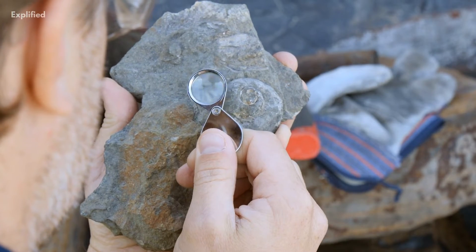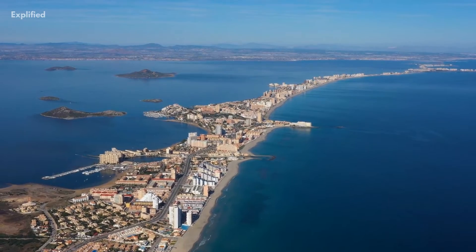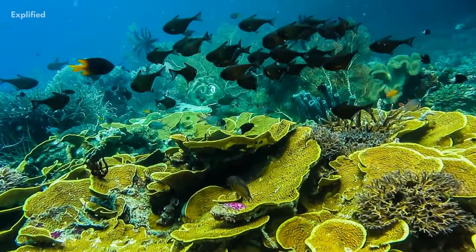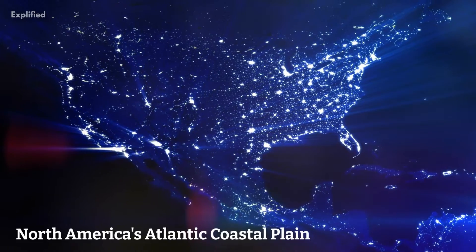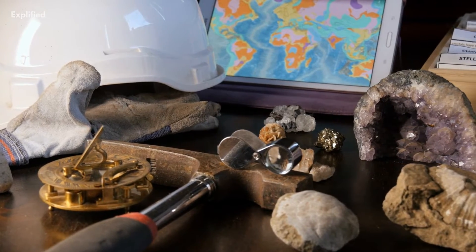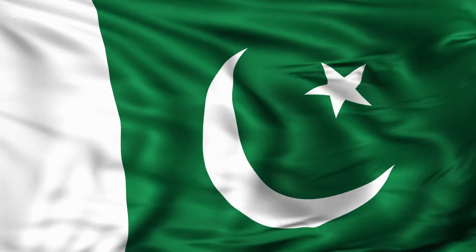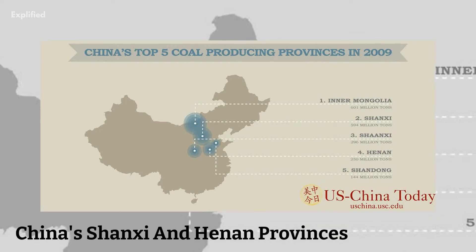Early Pliocene maritime deposits, for example, are widely known from the Mediterranean region, whereas late Pliocene marine sediments can be found in the United Kingdom and North America's Atlantic coastal plain. Pliocene terrestrial deposits can also be found in India and Pakistan's Siwalik range, as well as in China's Shanxi and Henan provinces.